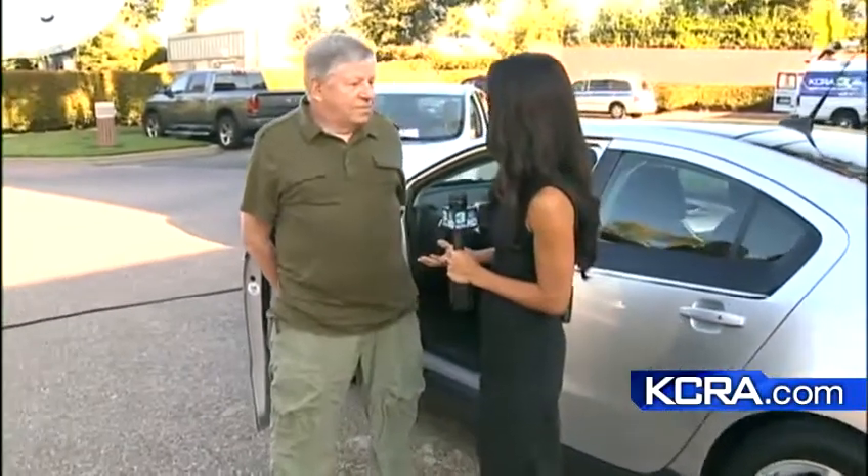We are by the fountain, KCRA. We are talking about tomorrow being a national plug-in day. Former Sacramento State University professor George Parrott joins us this morning. Tell us about how electric cars are advancing.